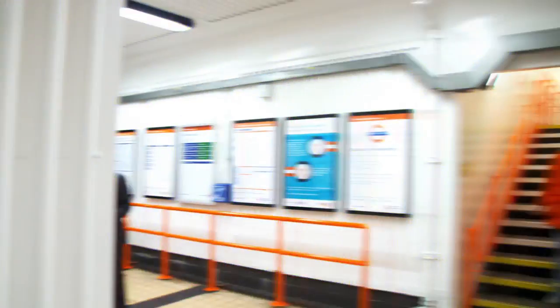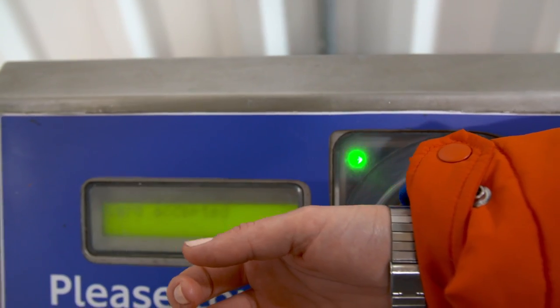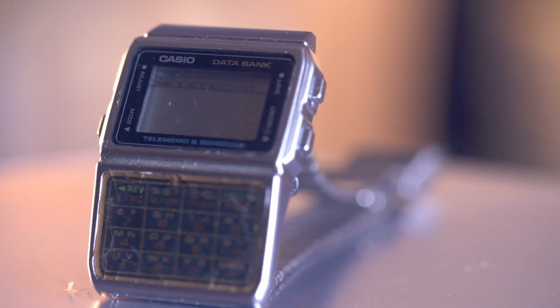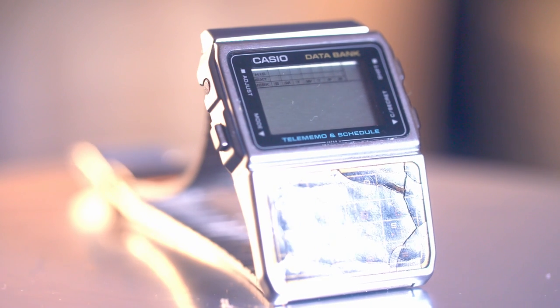So there we go — one fully modded Casio smartwatch, ready to get you on the tube. Jonah's given me the modded watch, so let's see if it works. So another use for a classic watch that's already pretty useful. The Casio calculator watch has stood the test of time and still looks great on your wrist.